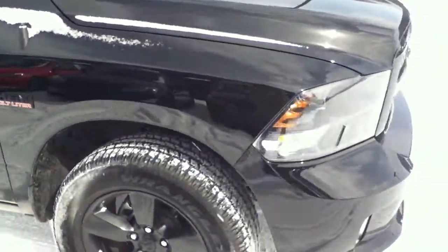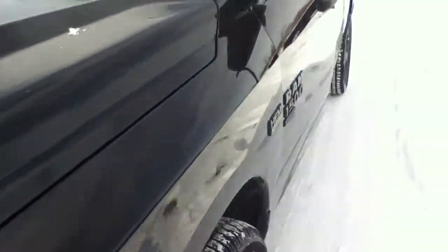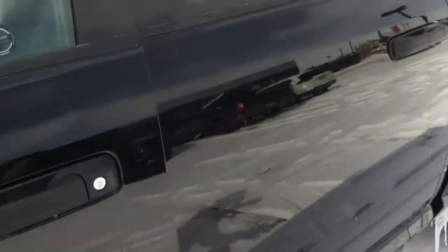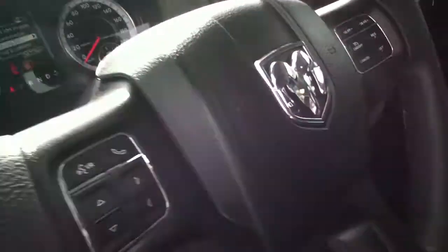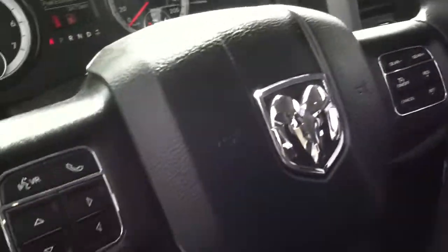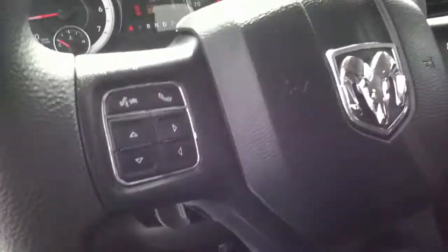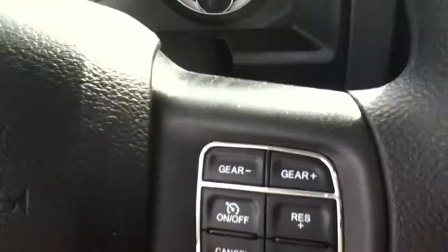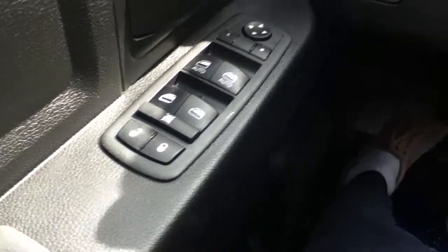First of all, thank you for inquiring on this Ram with us. Proceeding to the driver's side — it is going to come equipped with a backup camera. You are going to have your Bluetooth and cruise control settings on the steering wheel. On the driver's side door you're going to have all your power windows and power locks control for the vehicle.